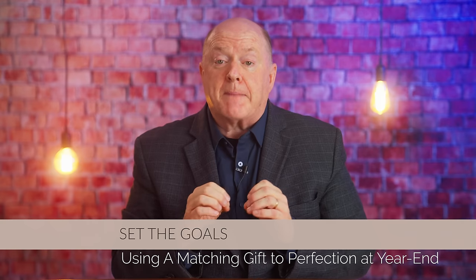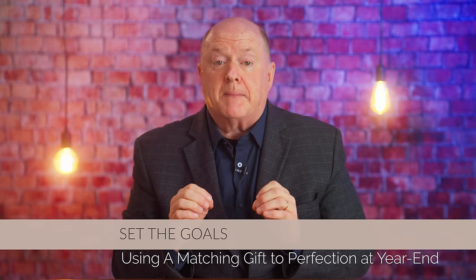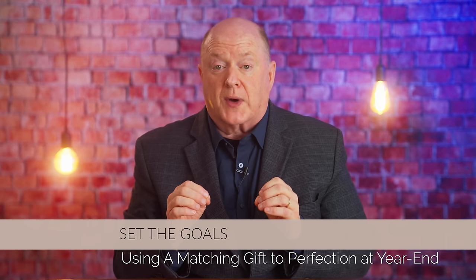So how do you find perfection in your matching gift campaign at year end? It comes down to four key steps. Step number one: set the goal.